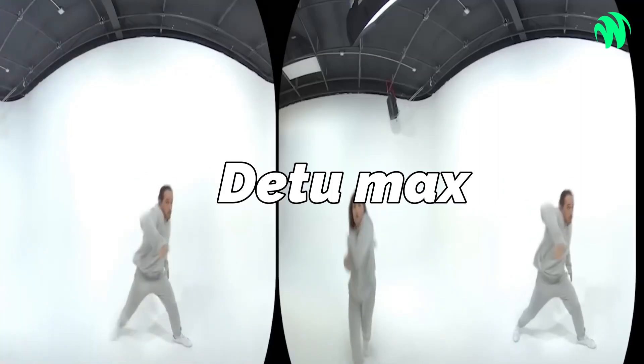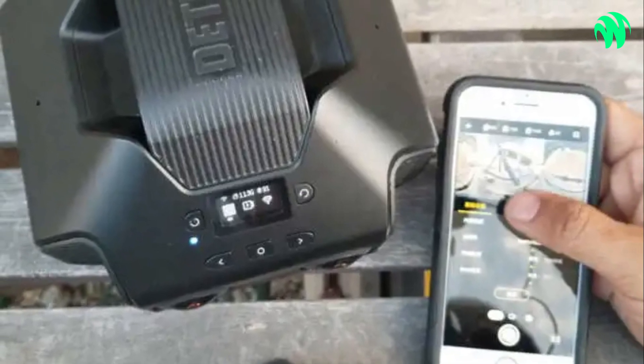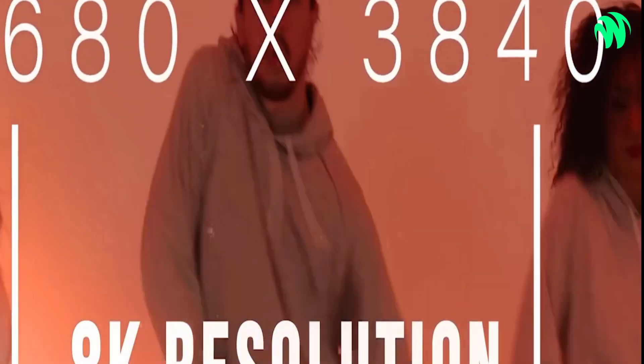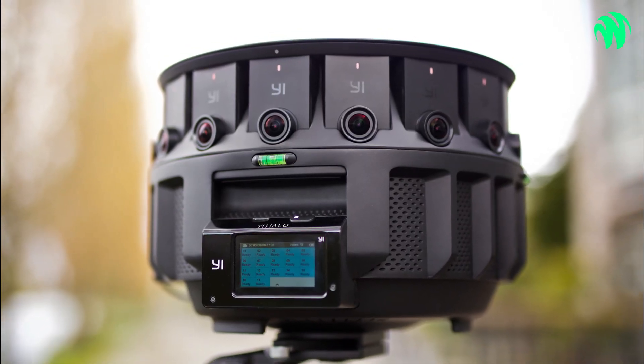Number 3: DetuMax. An inbuilt AI chip is found in the 8K 3D 360 camera known as DetuMax. It's currently the most affordable 8K 3D 360 camera, costing only $3,699. For comparison, the Insta360 Pro 2 is the next most affordable 8K 360 camera, costing $5,000. Nevertheless, the price is not its defining quality — learn what makes DetuMax special and how it has changed the game for professional 360 cameras.